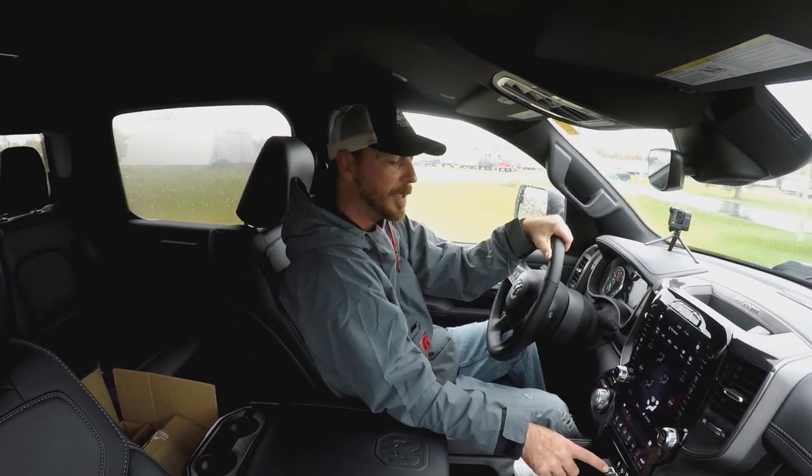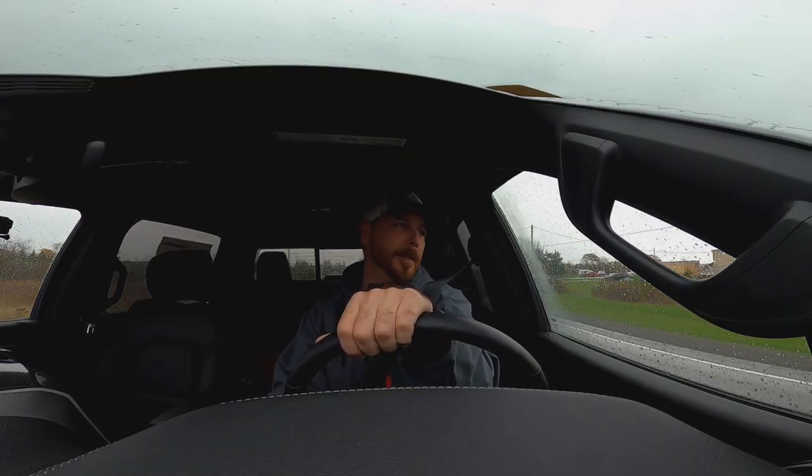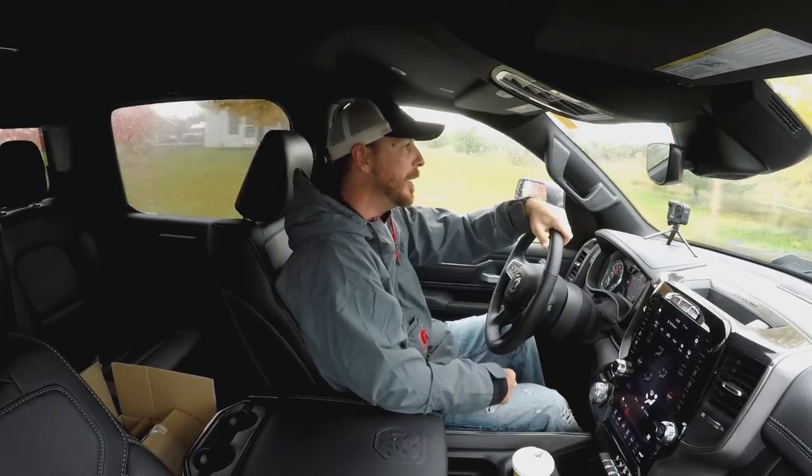I think we actually just broke traction. So I think I'm going to put the traction control back on. These all-terrain tires maybe not best in the rain on asphalt. I'm sure they're great off-road.